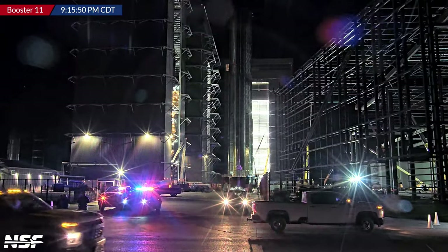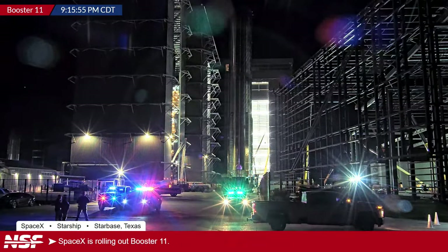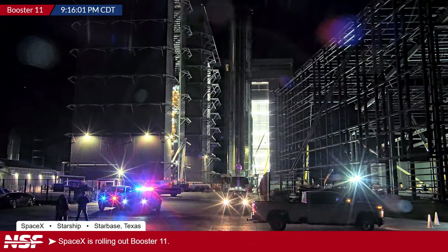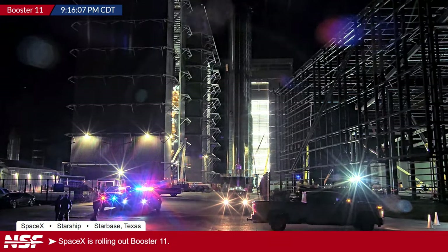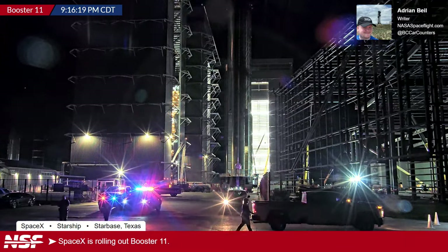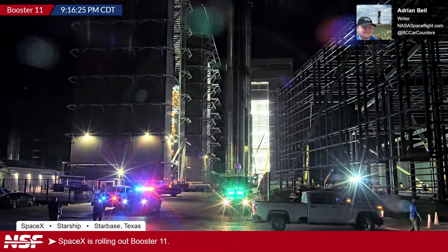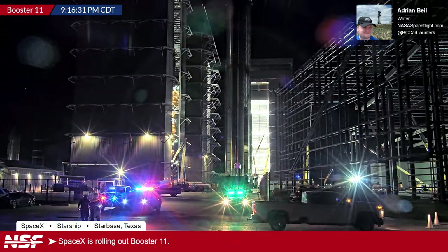Hello everybody, and welcome to not yet late night, but definitely late in the evening edition of us watching steel tanks at Starbase. Welcome to the rollout of Booster 11, the currently designated booster for the fourth Starship flight test. My name is Adrian Bile. I will be the host for today's rollout. Booster 11 is coming closer to our camera, and I am not alone — I have quite some knowledge gathered here in this call.